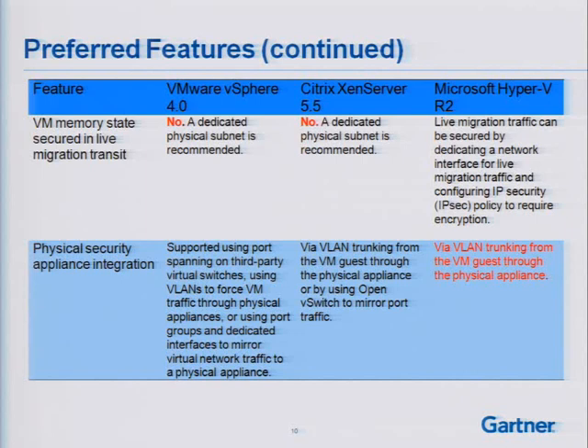On both vSphere and Xen Server, there is no native capability to encrypt live migration traffic. So what are organizations doing today? Typically, they're creating a separate port group with a separate physical interface for live migration traffic, ensuring it's on a dedicated subnet. Long-term, if you're thinking about converged Ethernet and running multiple network streams over a larger pipe, having encryption capabilities for live migration traffic becomes more important. Hyper-V does have live migration traffic encryption capabilities because you can expose IPsec policies through the parent partition, providing a native way to secure live migration traffic.